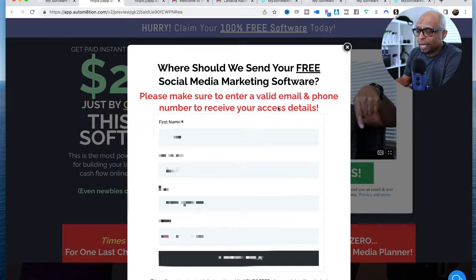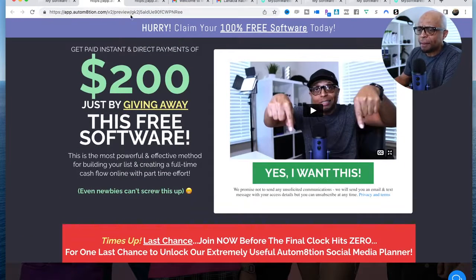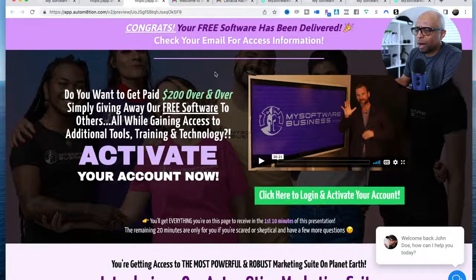When people click 'Yes, I want this software' and put in their name and information, it's going to take them to this page here — 'Congrats, your free software has been delivered, check your email.' If you're watching this video and you want this software, check your email, check your spam, check all your different folders. When you opt in, you're actually also creating an account with MySoftwareBusiness.com — and again, it's not costing you anything, it's free.